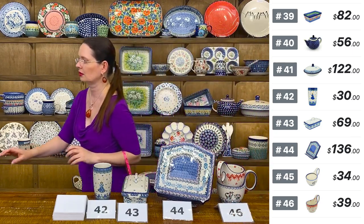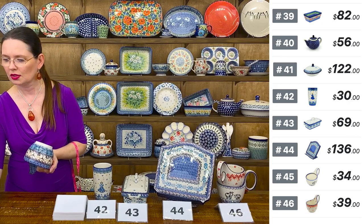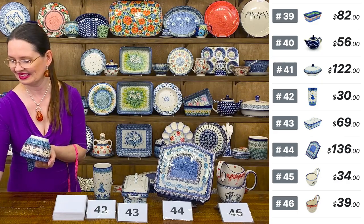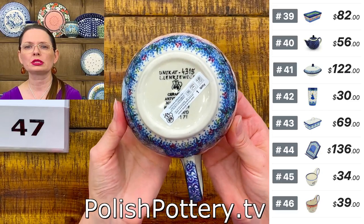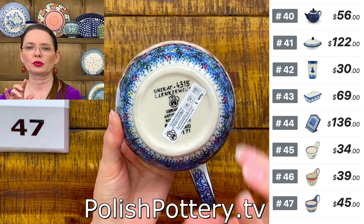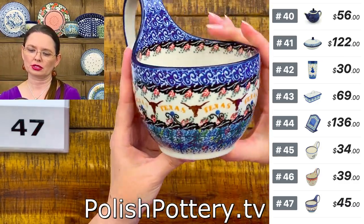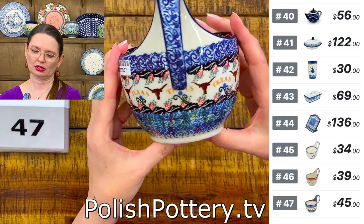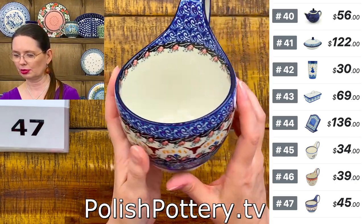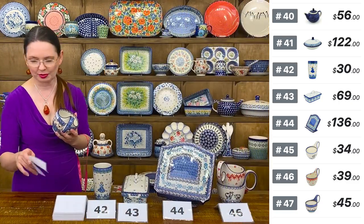And I have Texas Longhorn! If you have Texas in your heart, I have something for you. This is a Unicat pattern designed by Ms. Lucina Lenkiewicz, Unicat 4315 — beautiful browns and oranges with Texas Longhorns. Number 47, $45 tonight — regular price $195. Love, love, love this pattern.